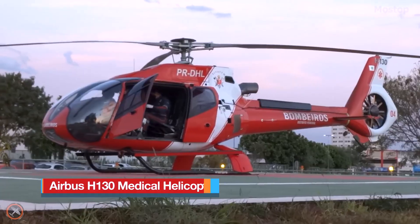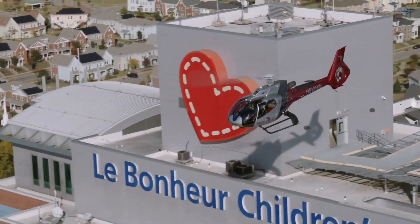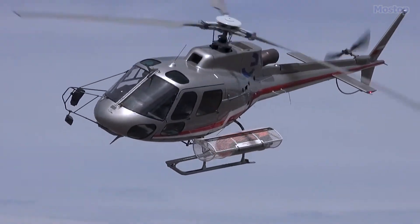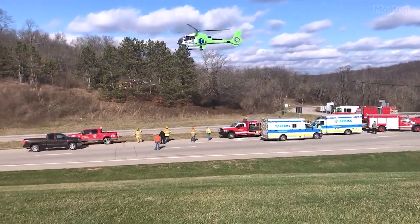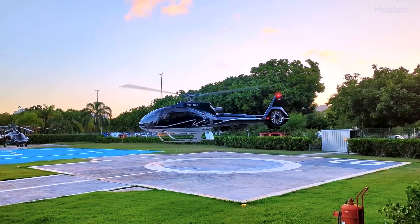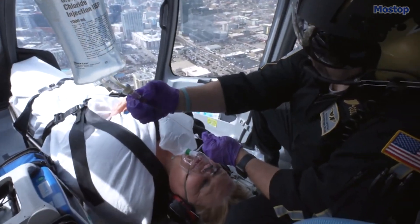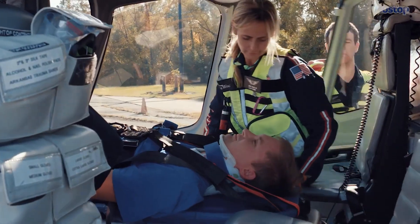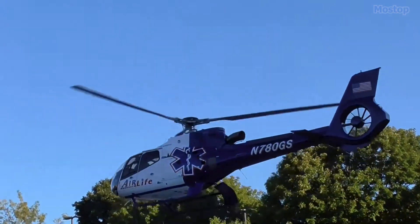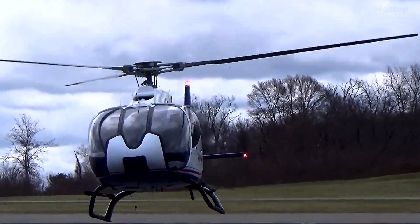The Airbus H-130 Medical Helicopter, formerly known as the Eurocopter EC-130, is a single-engine light utility helicopter developed from the earlier Eurocopter A350 Ecureuil. Built in France, it was introduced in 2001 and was initially aimed at commercial passenger transport operators. The H-130 is known for its excellent visibility, power and range margins, making it a popular choice among air medical services due to its long cabin that can transport up to two patients. Various interior configurations have been developed, including optional equipment such as customized mounting points for medical equipment, air compressors, and liquid oxygen tanks.